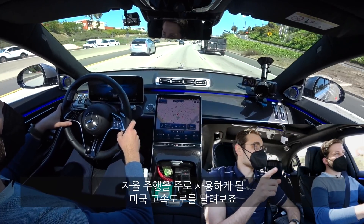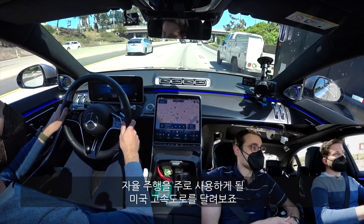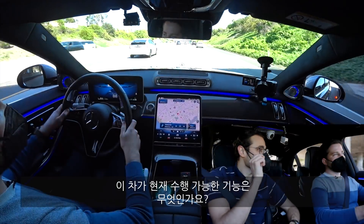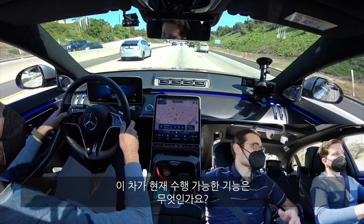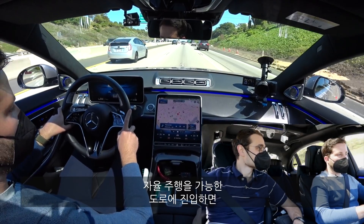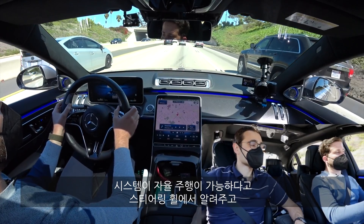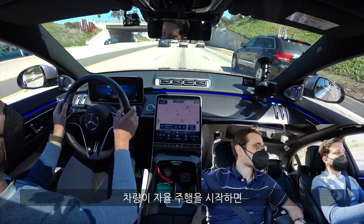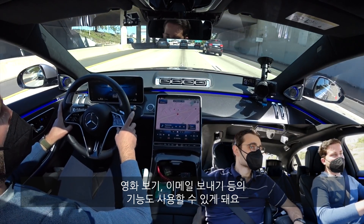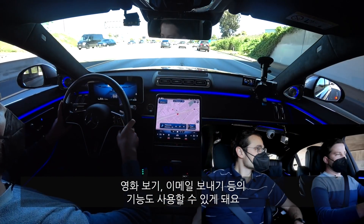We're joined by Lucas Bolster, a development engineer for the self-driving functions here at Mercedes. We've picked the US highways today because this will probably be one of the major use cases. What is this car capable of at this moment, at this stage? So when you're on a Drive Pilot ready road, the system will offer you Drive Pilot availability on the steering wheel. And then once engaged, it will take over the driving task and allow you to engage in secondary activities — watching a movie, emailing, things like this.